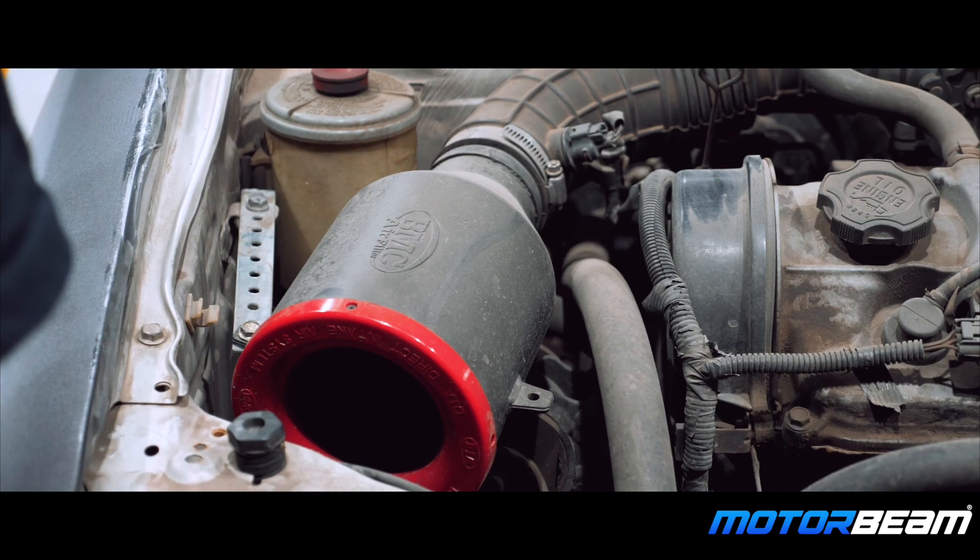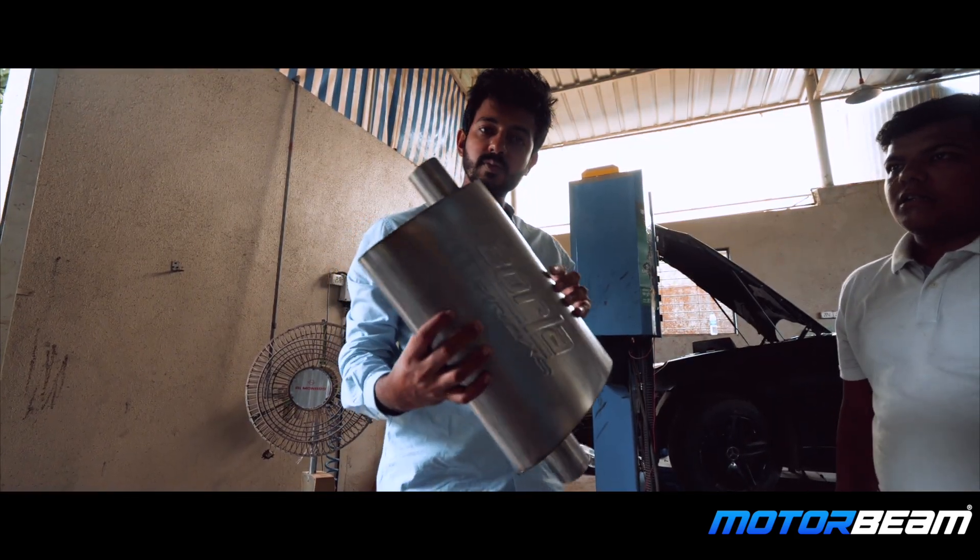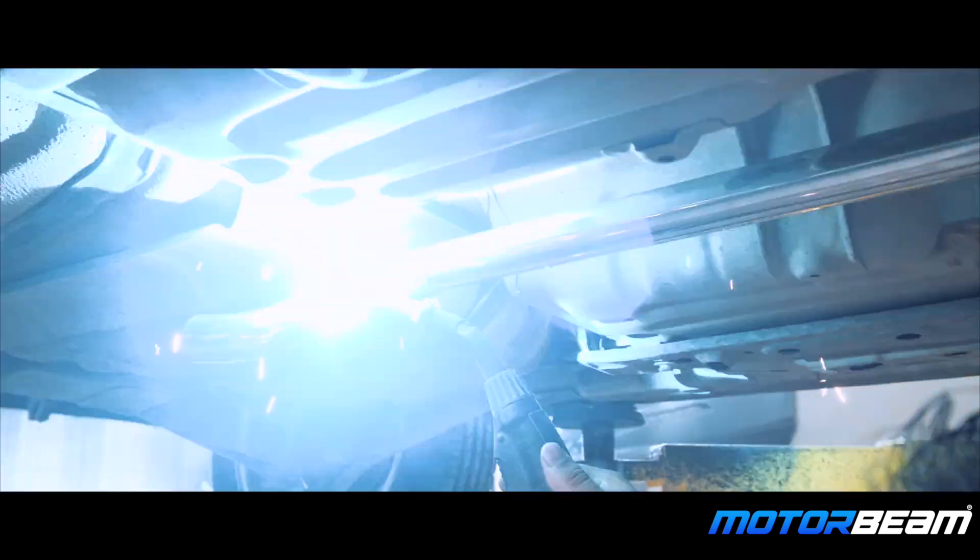We got a BMC custom air intake, and along with that we got a Bola Pro XS muffler with a custom stainless steel exhaust.